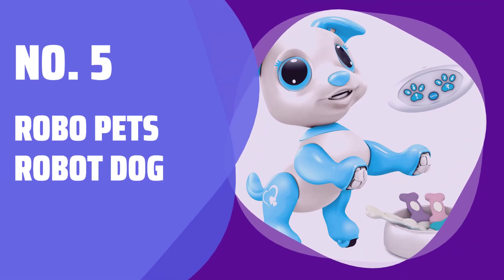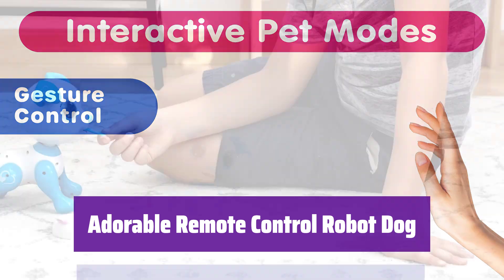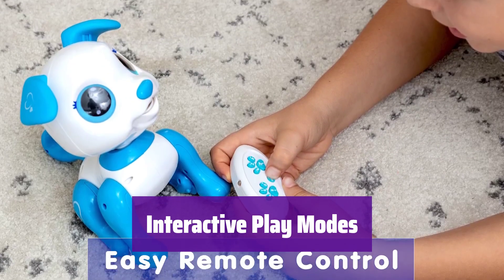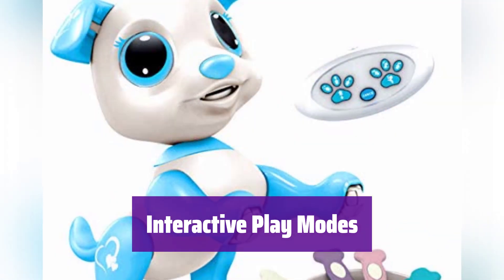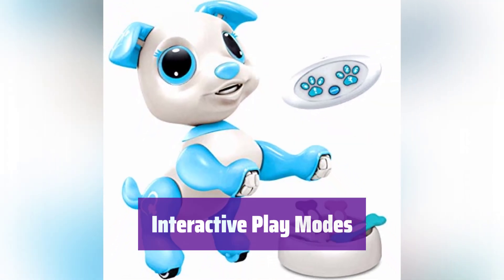Number 5: Robo Pets Robot Dog. Meet your new best friend. This robotic pup is packed with fun features, from barking and dancing to performing tricks. It's the perfect interactive toy for kids of all ages. Control it with hand gestures or let it explore on its own. With multiple play modes, it offers endless entertainment and exciting adventures. This smart toy will keep kids engaged for hours.